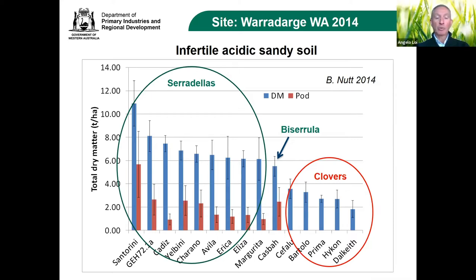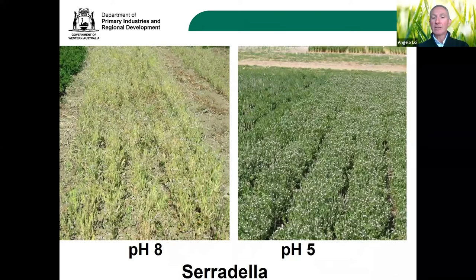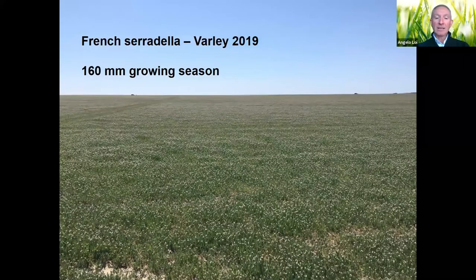The red bars are seed/pod production — yellow serradilla Santorini can go up to four and a half tons of pods. There's nothing wrong with the clovers or serradilla per se; it all depends on where you use them. This same serradilla that was magnificent on infertile acidic sandy soil performed poorly at pH 8 — serradilla doesn't work well in alkaline soil, but does extremely well at low pH from 4 up to 7.